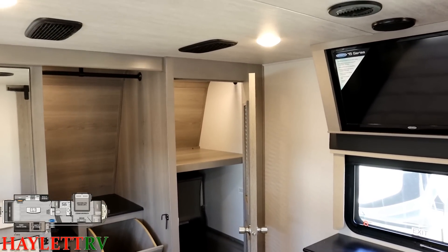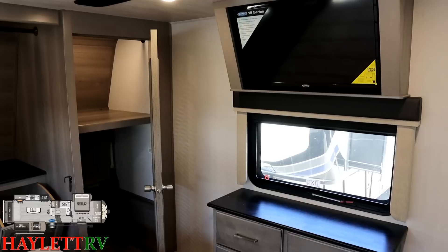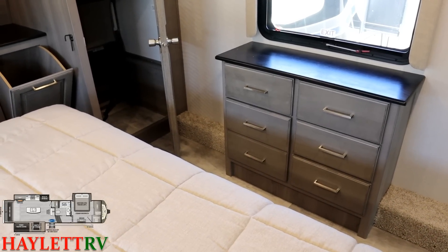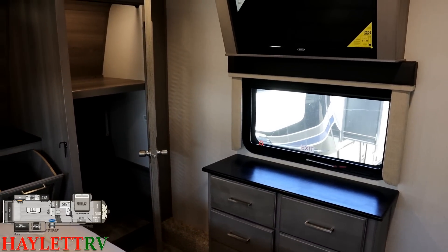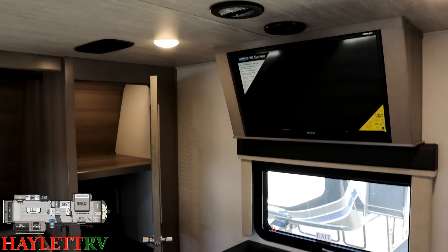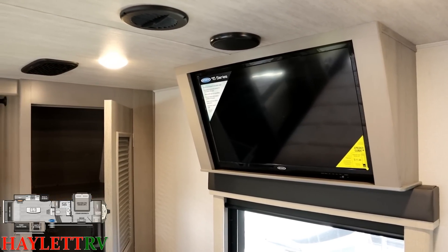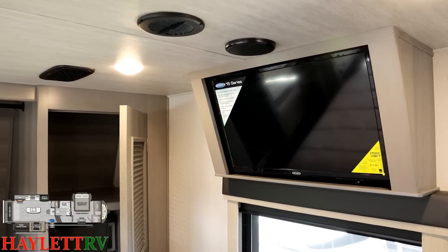The right-hand closet has space where the fold-away guest chairs can ride, or you could put them under the master bed. That closet is also set up for a stackable washer-dryer unit if you're so inclined. Below is a six-drawer dresser — a lot of campers give you four, but Montana always tries to give you more. That's kind of Montana's whole thing — anything you can do, I can do better — and they really seem to deliver.